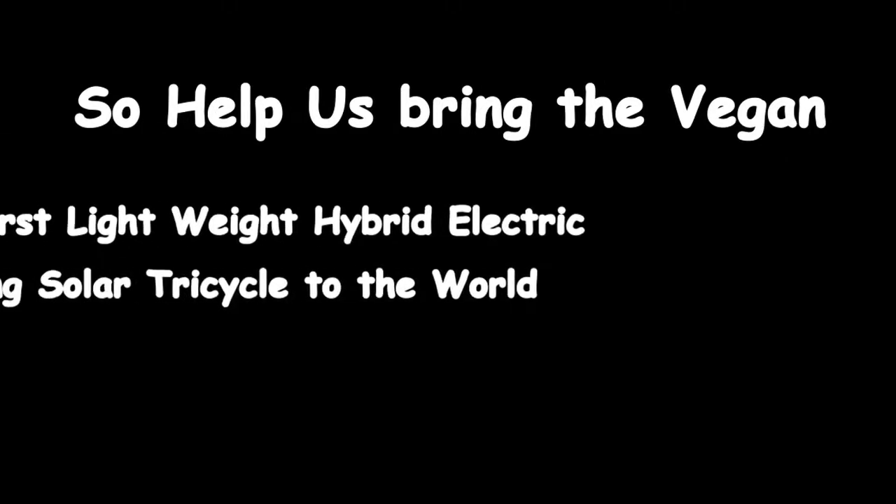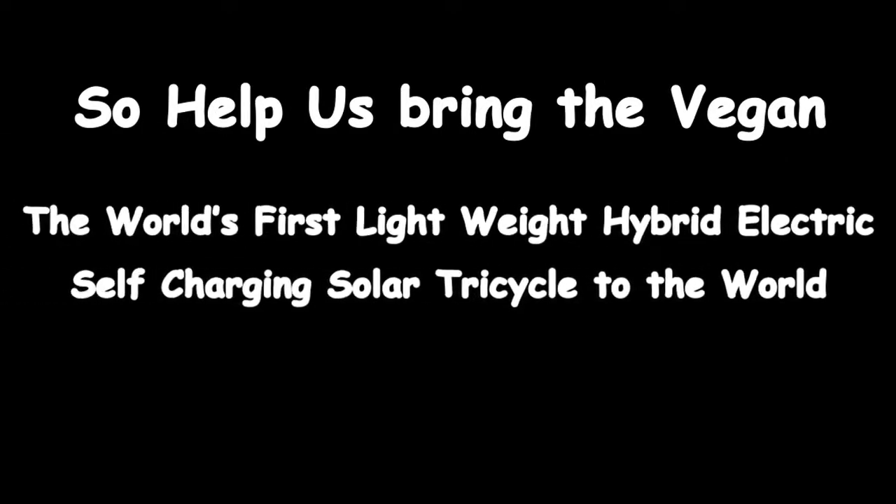So help us bring The Vegan — the world's first lightweight hybrid-electric self-charging solar tricycle — to the world. Now.